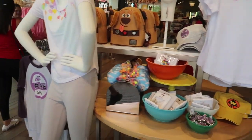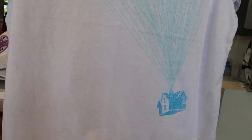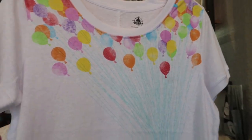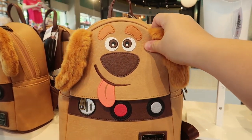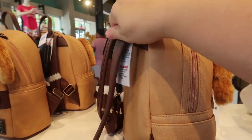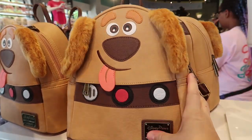First walking in, they have a whole Up section now. I love this Up shirt, however it is completely see-through — it is the thinnest shirt ever, it is $34.99. But this is what really caught my eye: they have a Doug Lounge Fly. He is adorable, I love him, and he is $80, and he's one of the smaller ones.